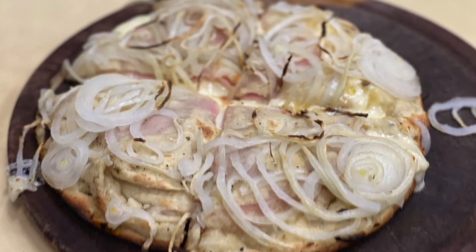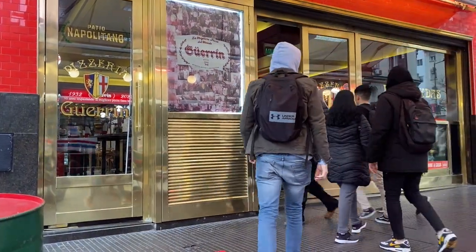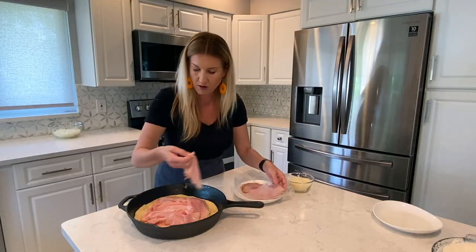This week we explore the amazing Argentine pizza known as Fugaceta. We'll share with you where you can get the best Fugaceta when visiting Buenos Aires. And if you're feeling adventurous, we'll show you how you can make this amazing treat at home.